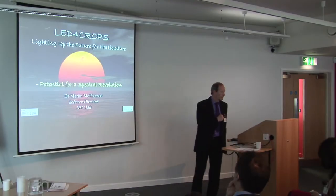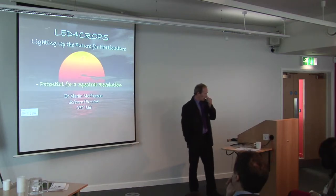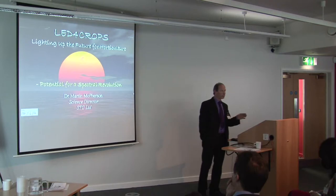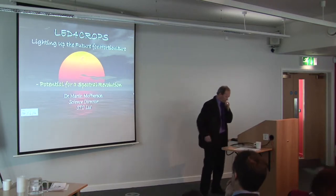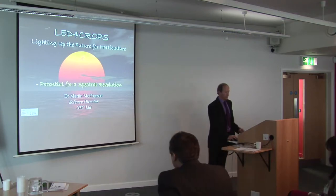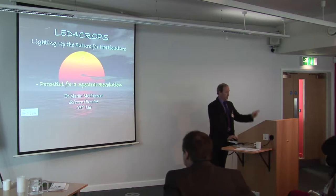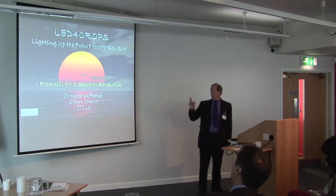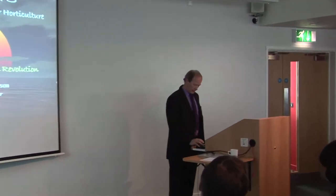Good afternoon everybody, and thank you to Chungui and Gerald for inviting me today. I'd like to bring you a little closer to home, back to the UK and what we're doing here. I've got a lot to get into this presentation, so I may end up speaking rather fast. If there's anything you don't understand, just stick your hand up and I'll pause. I'd like to talk about a new initiative we've got called LED for Crops, aiming to light up horticulture in the future.